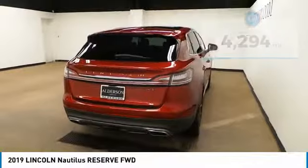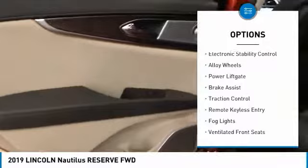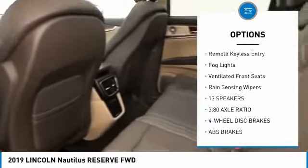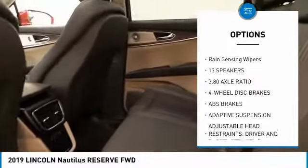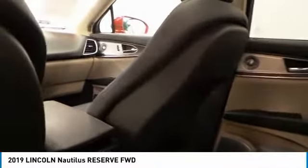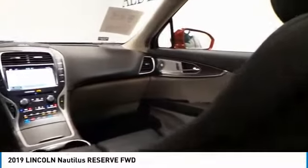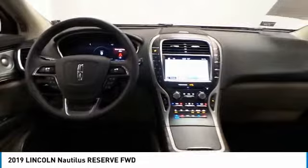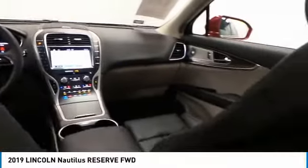Here are some of this vehicle's great options: sunroof, electronic stability control, alloy wheels, power liftgate, brake assist, traction control, remote keyless entry, fog lights, ventilated front seats, and rain sensing wipers. This vehicle offers reliability and good looks at a great price, so come in and take a test drive today.